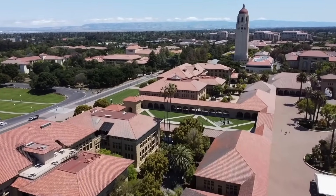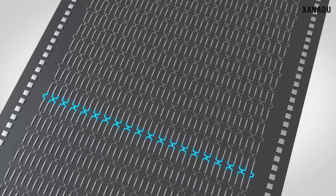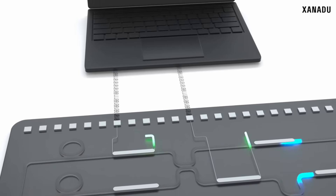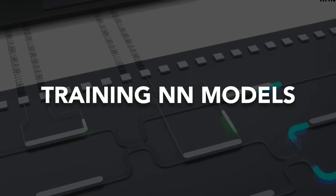Researchers from Stanford built a new chip capable of training artificial neural networks at the speed of light. This is the first-ever photonic chip capable of training neural network models, and this is huge.